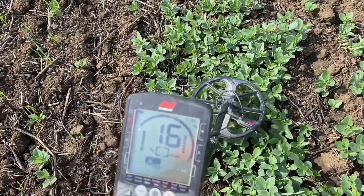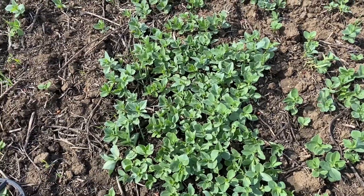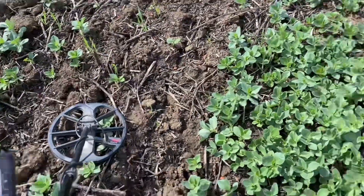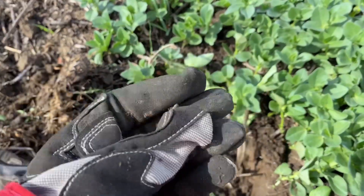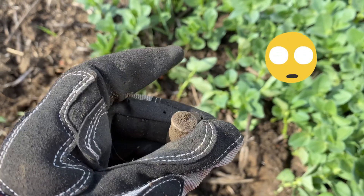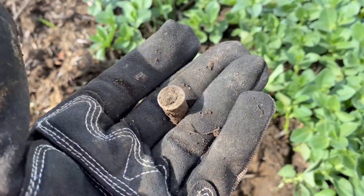Got another nice solid reading and I'm hoping it could be another Roman — watch this space. Wow, that was super frustrating. Can you believe that? It rang up so clear, rang up the same as a silver Roman. Nightmare.